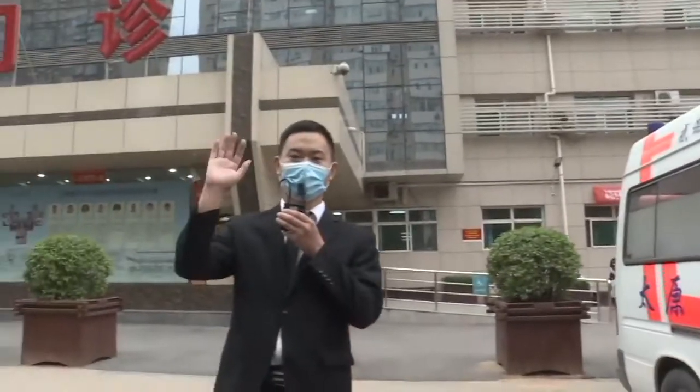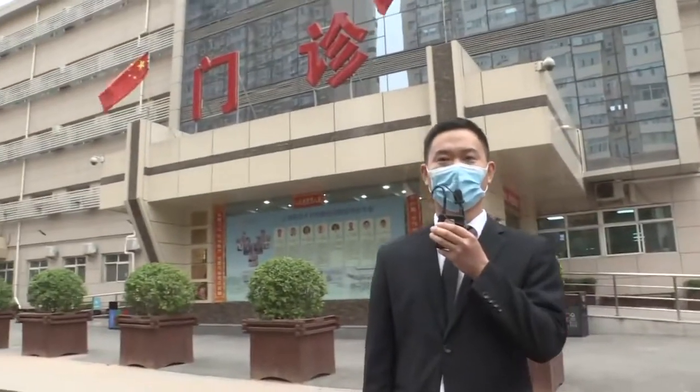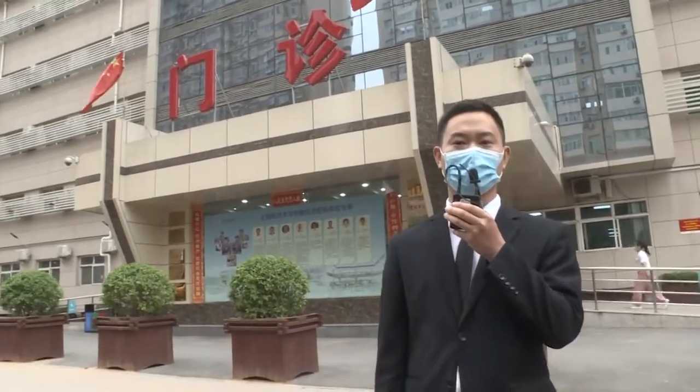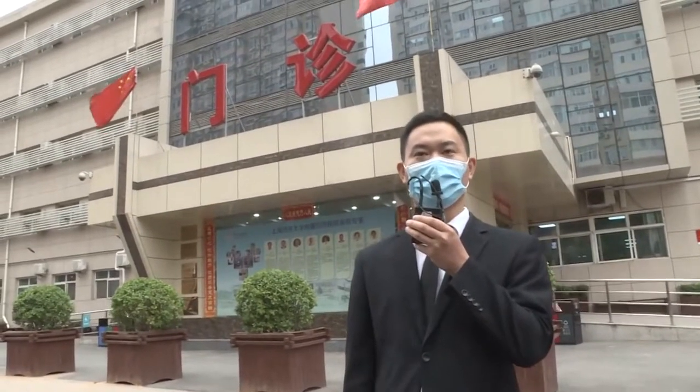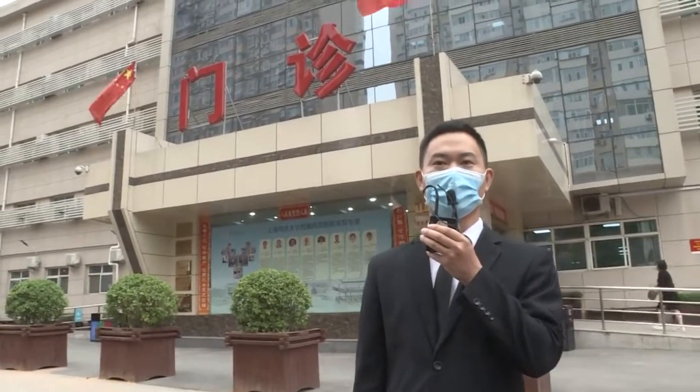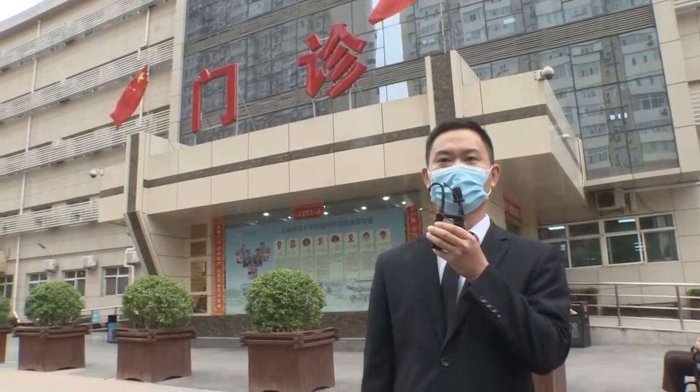Hello ladies and gentlemen, this is Lucky. I'm standing in front of Taiyuan City Hospital. Later we will interview the doctor and see our disinfection machine.